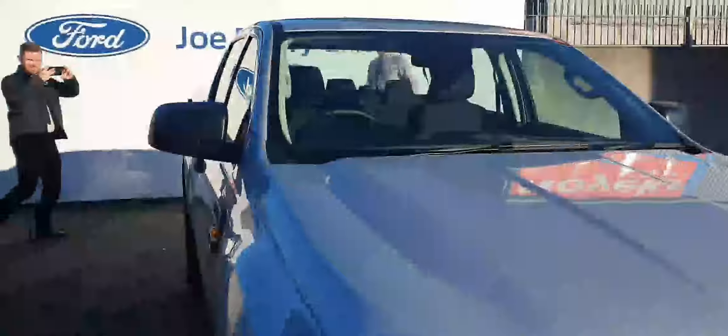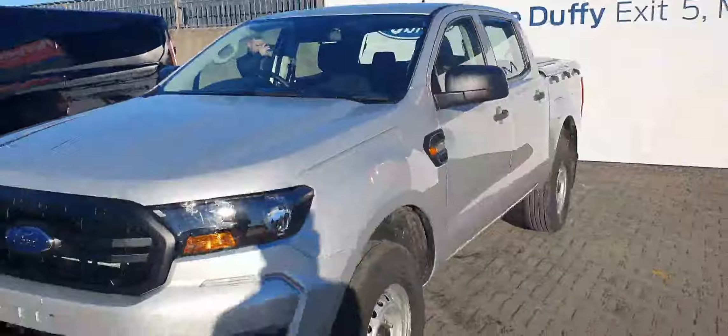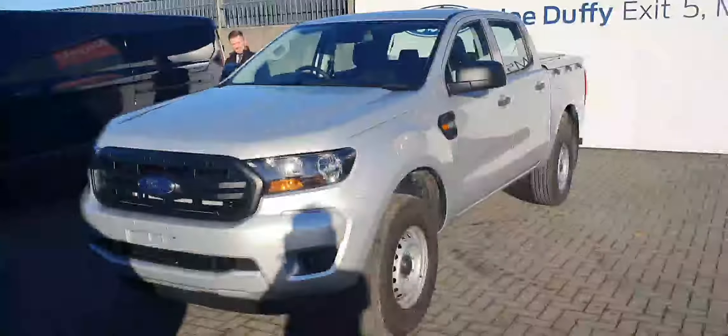There's a little armrest in here as well with a small compartment and two cup holders. Apart from that, this is the Ford Ranger XL, 170 brake horsepower. For any more information about this vehicle you can ring us on 01-834-2977.